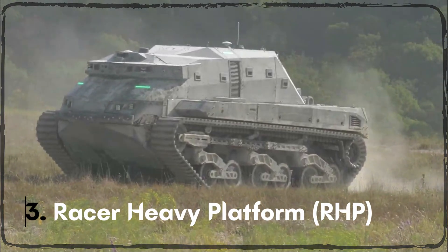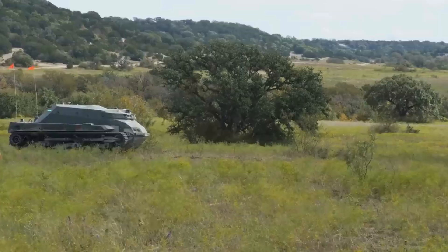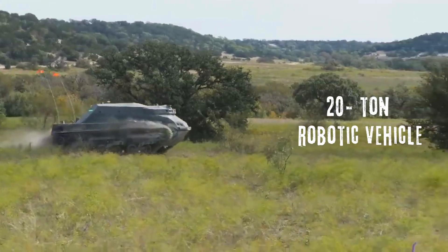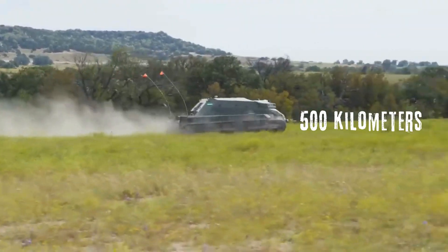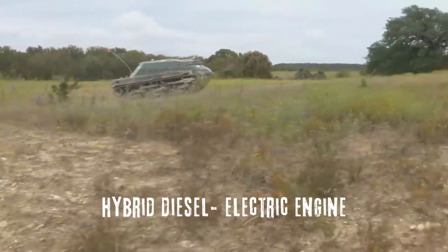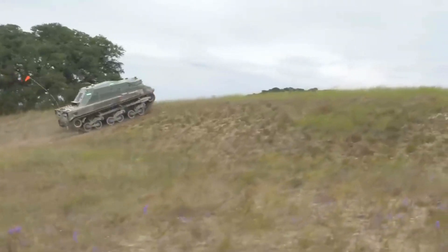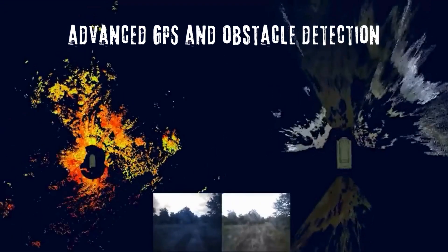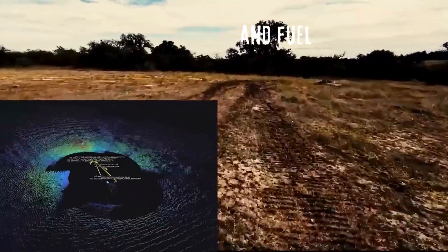The Racer Heavy Platform, or RHP, is a game-changer in battlefield logistics. This 20-tonne robotic vehicle is designed to deliver up to 10 tonnes of supplies over 500 kilometers of rough terrain. Thanks to its hybrid diesel-electric engine, it operates quietly and efficiently. The RHP's autonomous navigation system uses advanced GPS and obstacle detection to ensure safe delivery of essential supplies like ammunition and fuel.